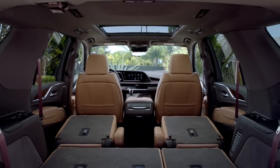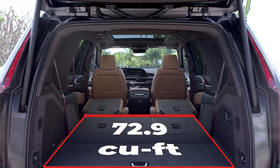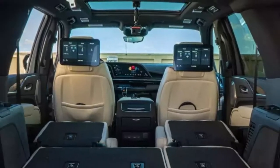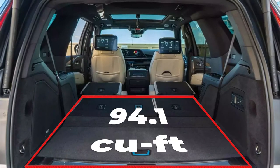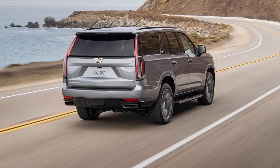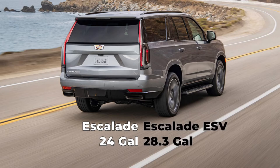Cargo capacity for the 2022 Cadillac Escalade is 121 cubic feet behind the front seats, 72.9 cubic feet behind the second row, and 25.5 cubic feet behind the third row. The Escalade ESV expands to 142.8 cubic feet behind the front seats, 94.1 cubic feet behind the second row, and 41.5 cubic feet behind the third row. The Escalade has a 24-gallon fuel tank and the Escalade ESV has a 28.3-gallon tank.